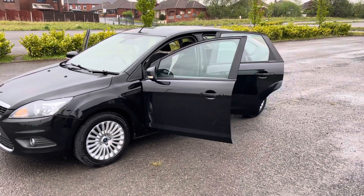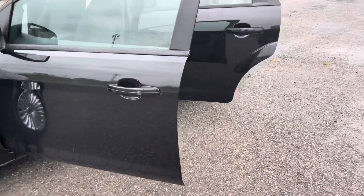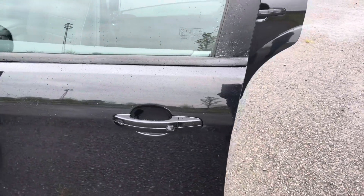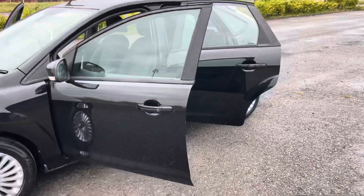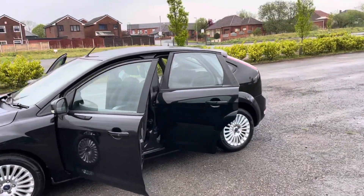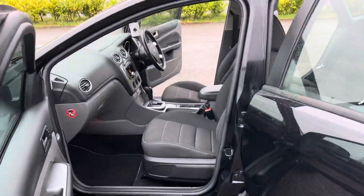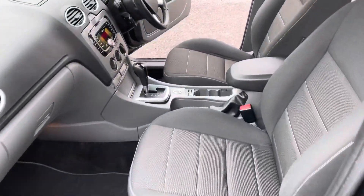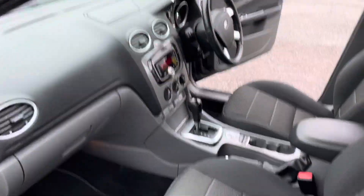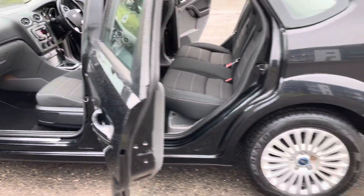It's a 1.6 Titanium, so you've got keyless entry — you press these little buttons to get into the car — and keyless start, so you just keep your key in your pocket. Alloys all round. The interior is absolutely immaculate. If you look at the photographs, you can eat your dinner off the engine, it's that clean. It just shows how well the car's been looked after.